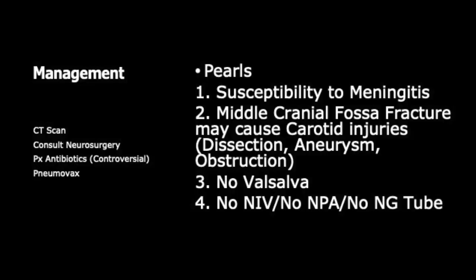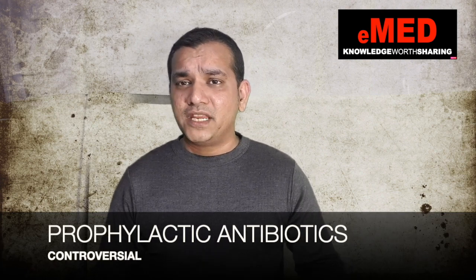CSF leakage can occur from the nose in cribriform plate fractures, or from the ear. In terms of management, these patients need advanced imaging such as a CT scan, a neurosurgery consult, and a pneumococcal vaccine. The role of prophylactic antibiotics to prevent meningitis is controversial — although practiced widely, there is no clear evidence of efficacy, and it may contribute to antimicrobial resistance.